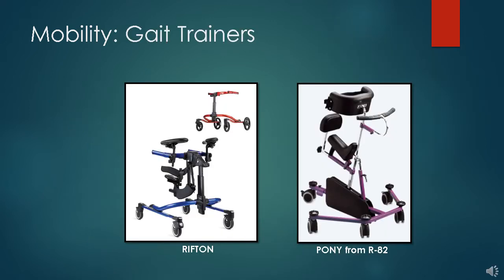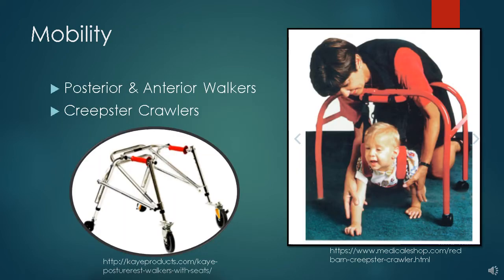Gait trainers come in small sizes and in many shapes — here are just two examples, and we have many others, most of which have been donated to us. Generally, the child's therapist will let us know what type of supports the child will likely need on the gait trainer, such as a saddle or arm prompts. If a child needs less support than a gait trainer provides, pediatric therapists often choose a walker. The most popular is the posterior walker shown on the left. The creepster crawler on the right gives support to a baby learning to crawl.